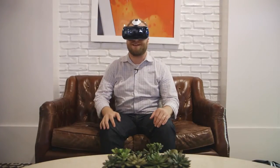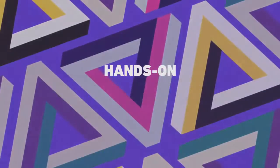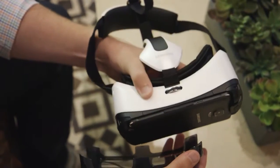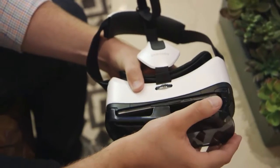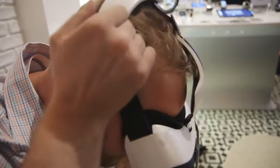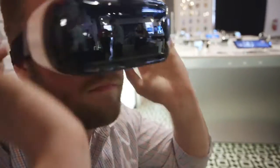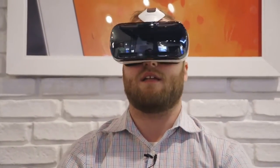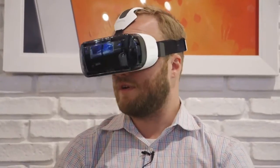This is Dan Siefer with The Verge, and I am wearing the new Samsung Gear VR headset, which is actually an accessory for the new Samsung Galaxy Note 4. It is Samsung's version of a VR headset, and it uses the Note 4 that actually sits in the front of these glasses to power the lenses behind it, creating this virtual reality environment.